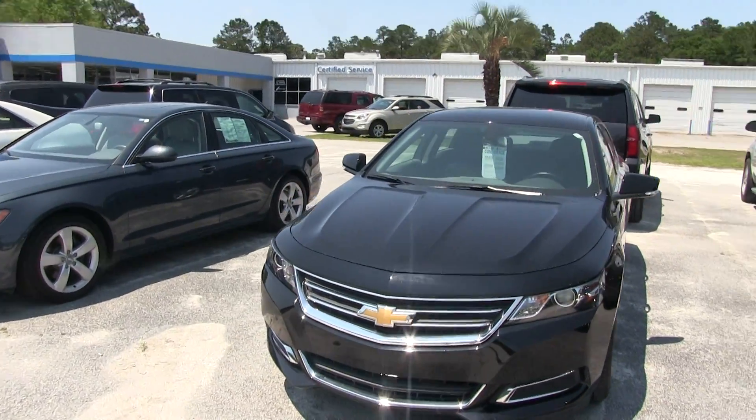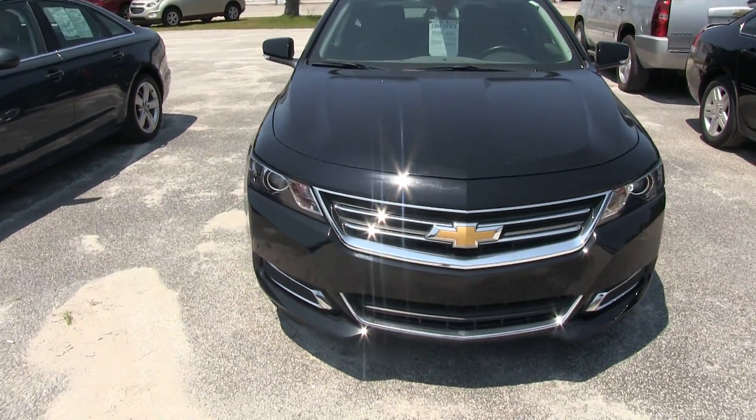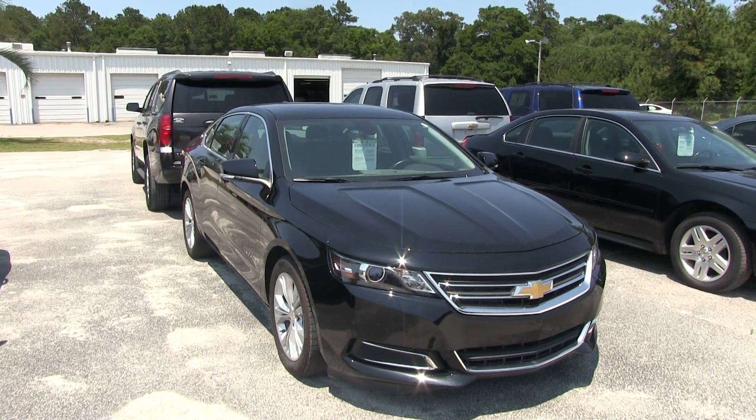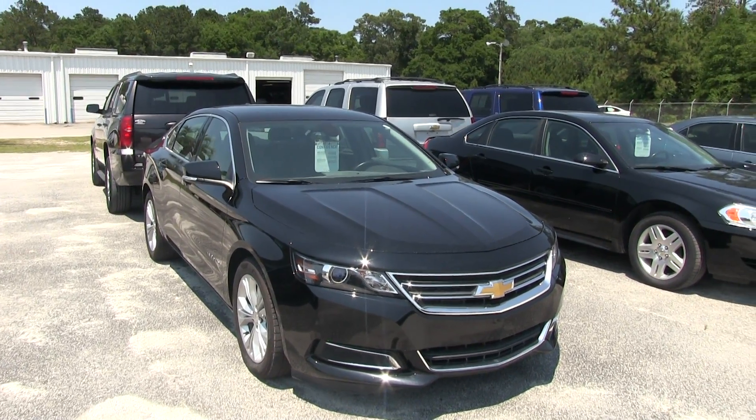Good looking car. Come on down to Marchant Chevy and buy yourself an Impala. We got the black one here, we got the old school one over there, we got some great deals. No dealer admin fees, no doc fees — for over 20 years they've been hooking it up here in the Carolinas. We'll see you soon.